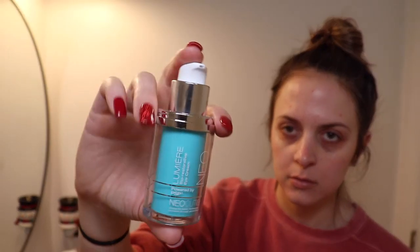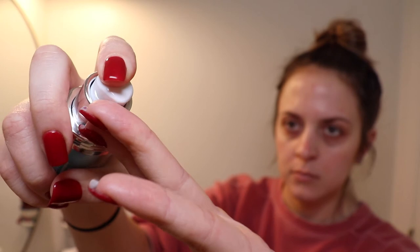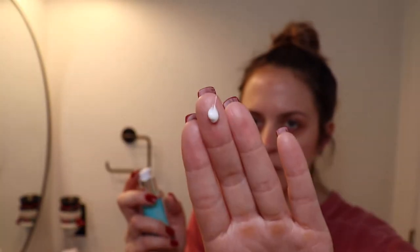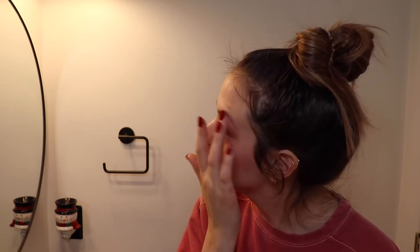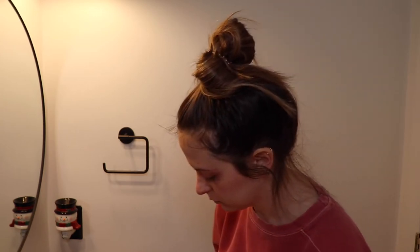Finally, the last step in my morning routine is the Neocutis Lumière eye cream. I just started using this about a week ago — I used to use a ZioSyn eye cream but wanted to switch it up. This eye cream is supposed to minimize dark eye circles — I doubt it since mine are genetic — but it's also supposed to help with fine lines, wrinkles, and prevent signs of aging. I use this morning and night and you just need the smallest amount. Here's what my skin looks like at the end of my morning routine — glowy, but those pimples really complete the look.